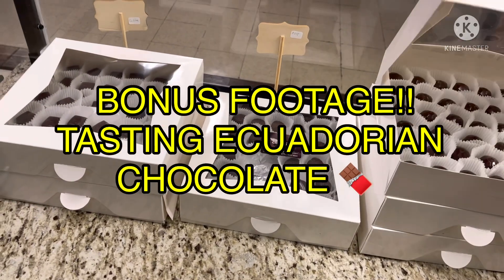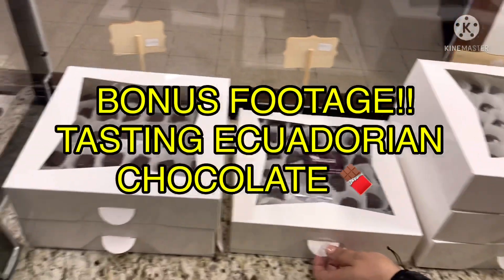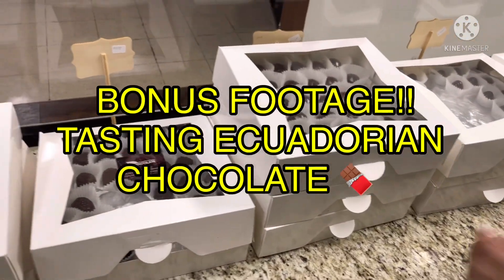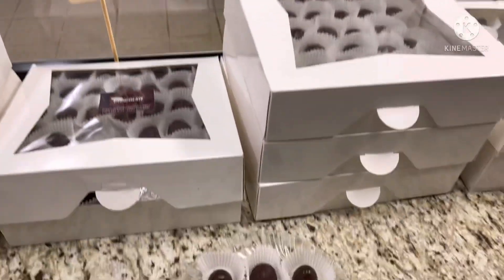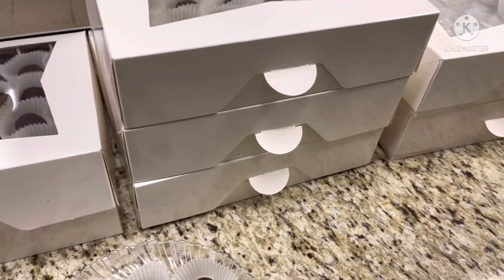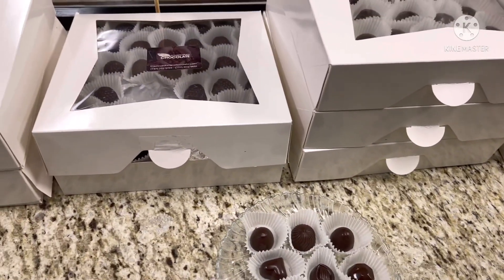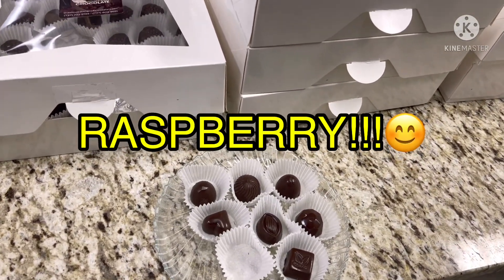This is the bonus footage, guys! BB is actually allowing me to try each one of their chocolate bonbons. You guys are right here with me — let me turn the camera around so you can see me. Let's talk with Cory! Thanks for taking this journey with me today. All right, first one is a raspberry — let's try the raspberry first. Mmm, delicious! This is really good!